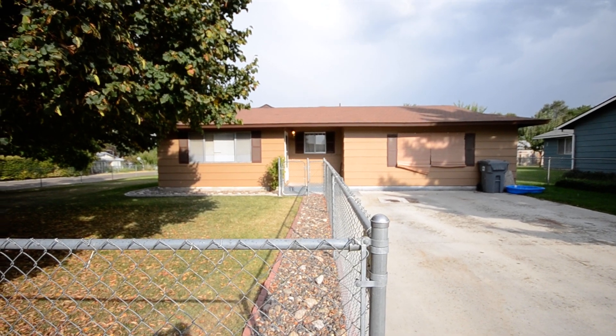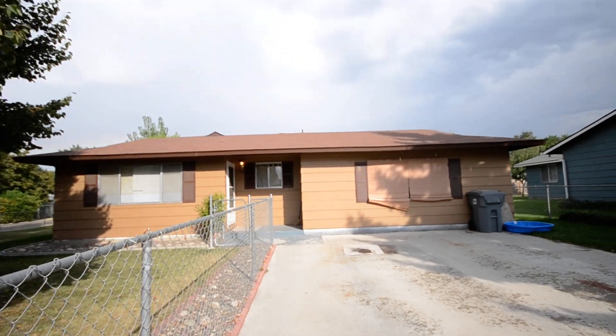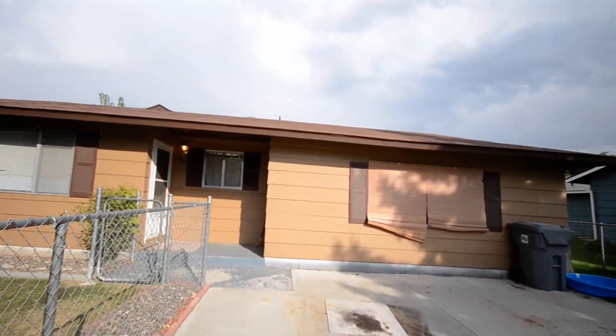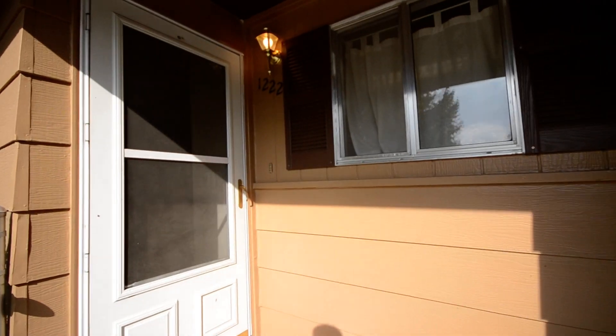Here we are at 1222 North Plateau, Caldwell, Idaho. Walking up through the front door here. Great big corner lot, green grass, mature trees, little front sitting area.